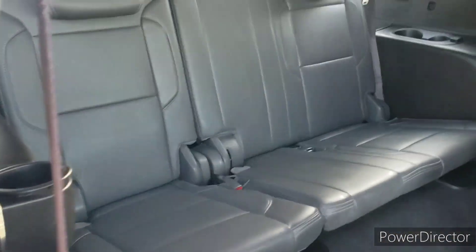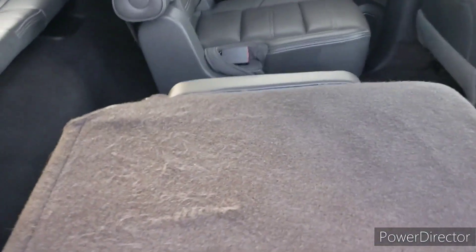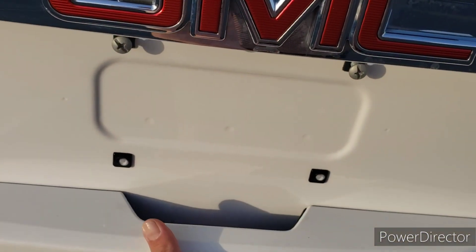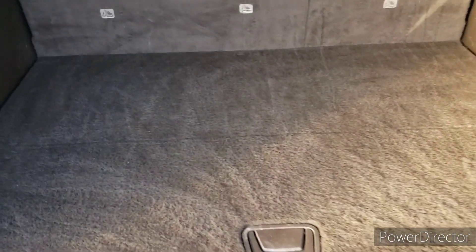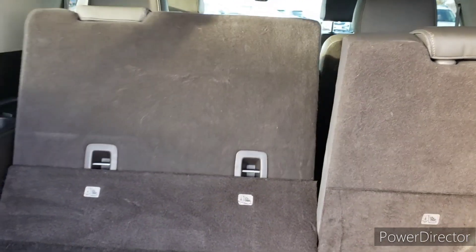And then, of course, that third row. So this vehicle here will seat seven very comfortably. Moving along to the cargo area, you can see there's the power lift gate. We also have the one-touch buttons to drop down just in case you need a little more cargo space.